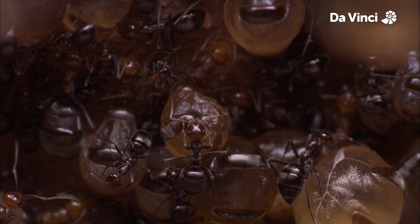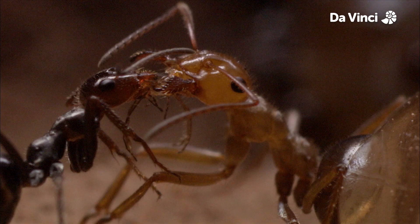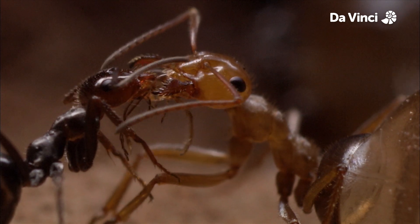Let's hope they don't pop. They're like a living larder. When the workers need food, they get to vomit the stored honeydew back into the workers' mouths. That seems fair.